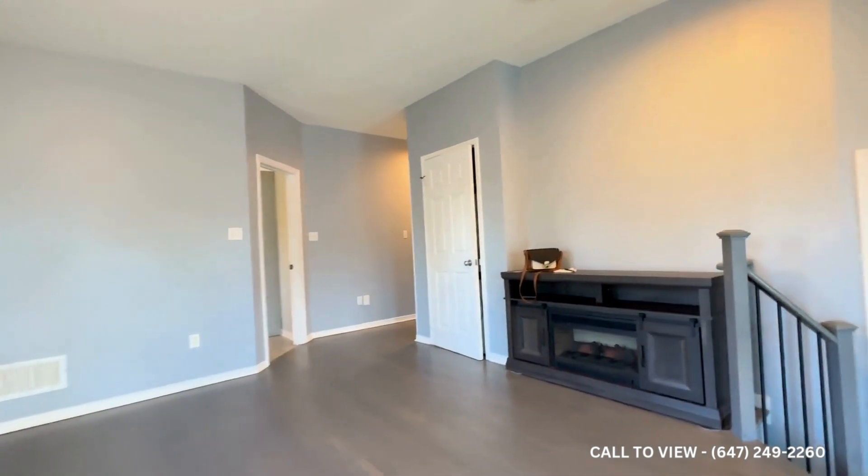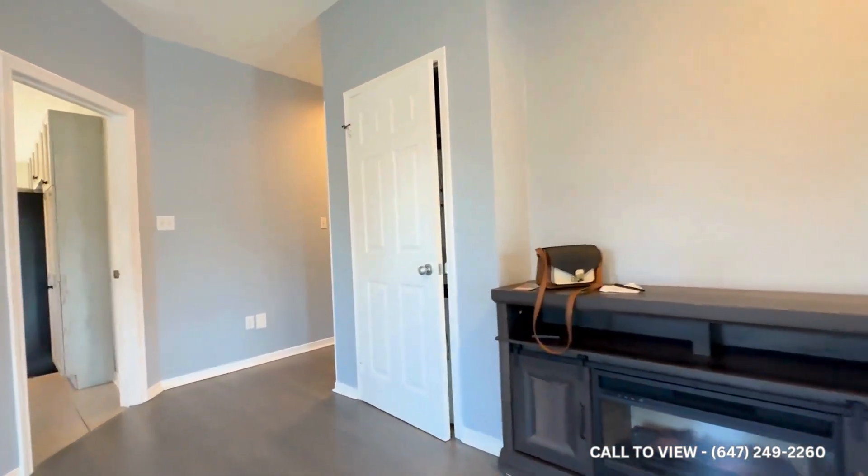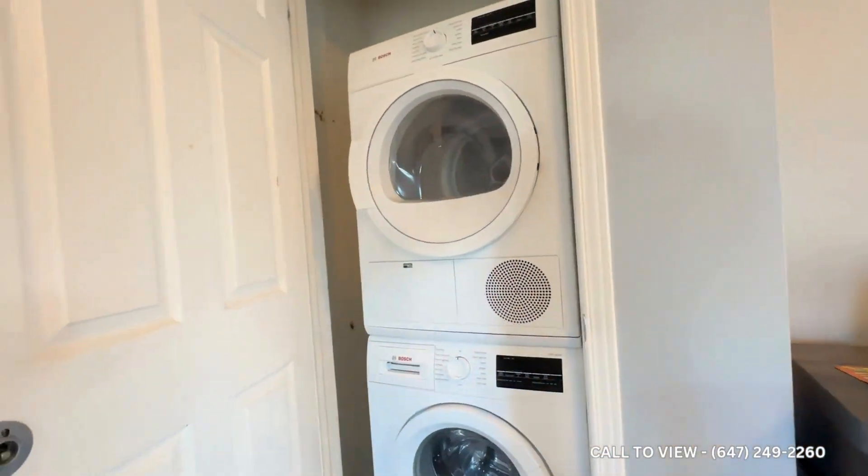It's absolutely massive. You have a built-in fireplace over here, and then here we have our en suite stackable Bosch washer and dryer.